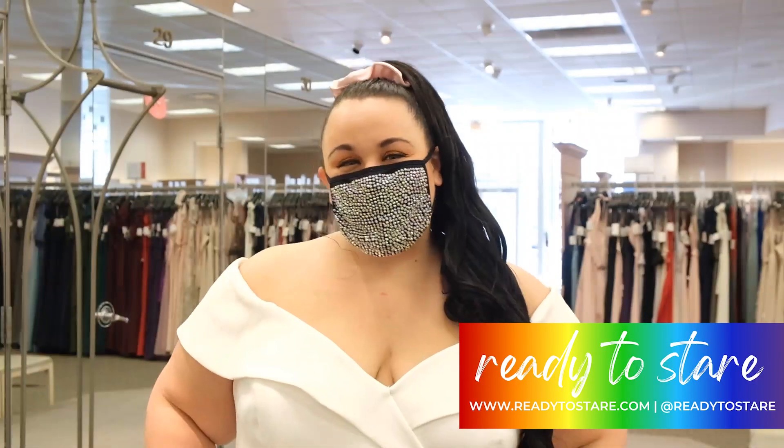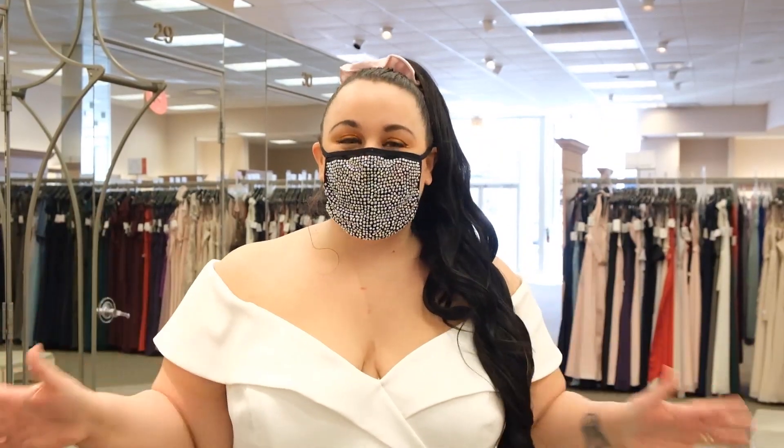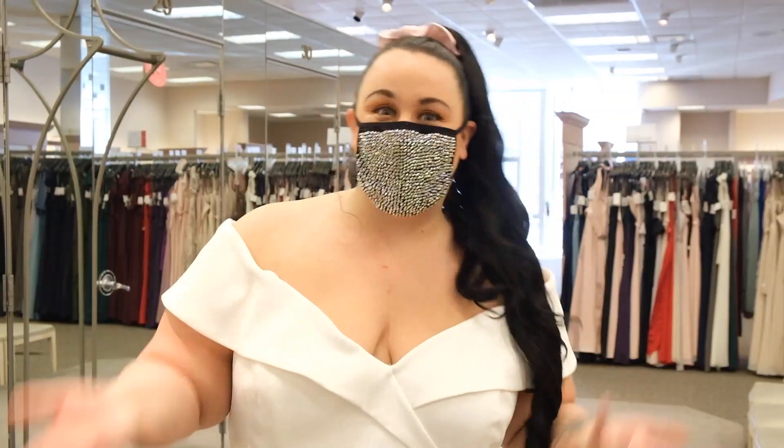Hey everyone, you are watching the Ready to Stare channel. I'm bringing you plus size fashion, travel, and lifestyle content. Today we are in store at David's Bridal, one of the places where I got one of my wedding dresses.